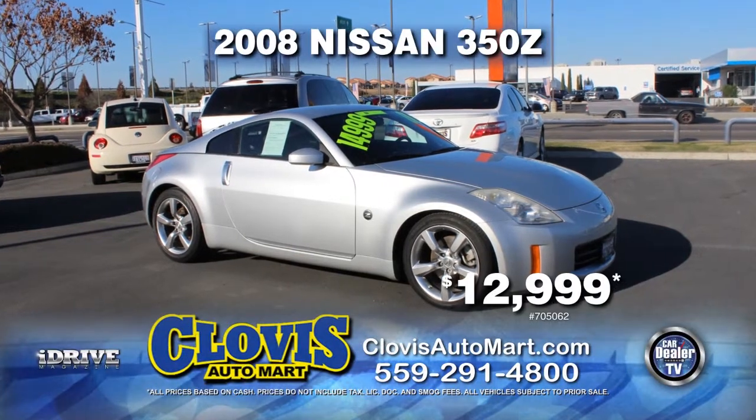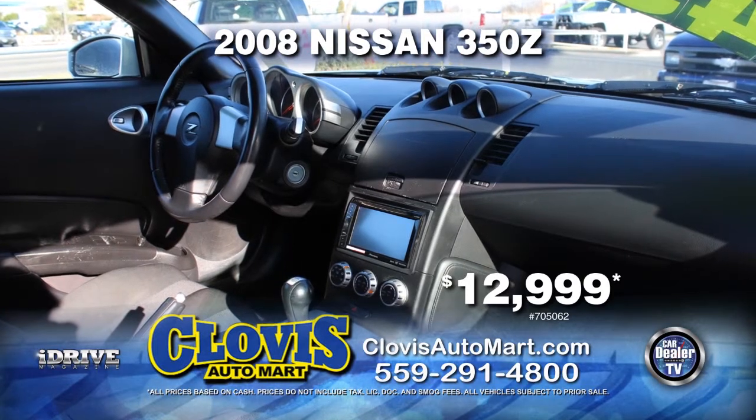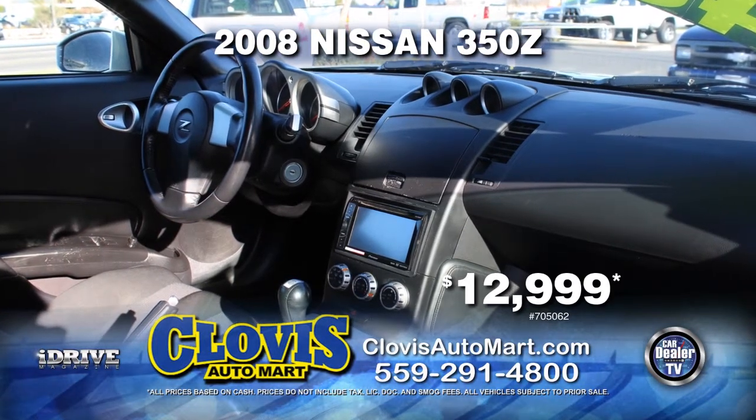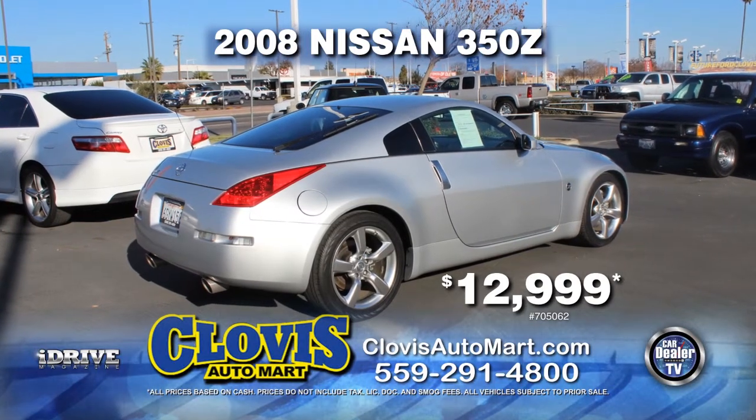Up next from Clovis Auto Mart is a 2008 Nissan 350Z. This sporty little car is equipped with a 5-speed manual transmission, navigation system, power door locks and power windows, and air conditioning. Drive off today for just $12,999.